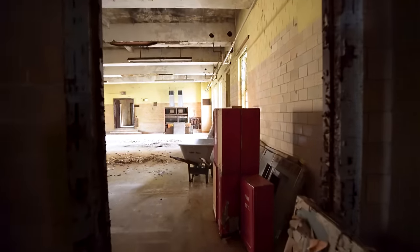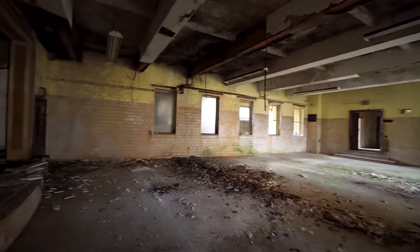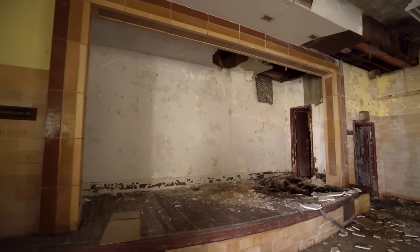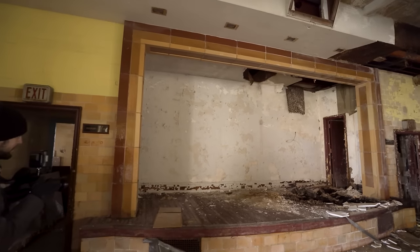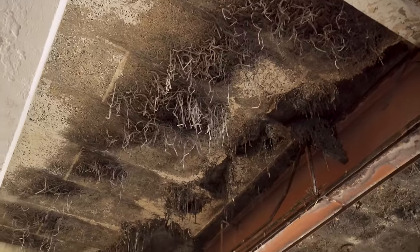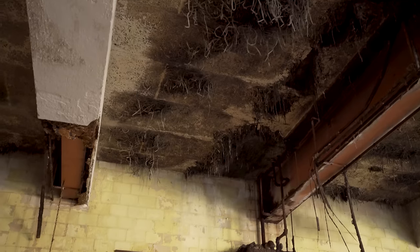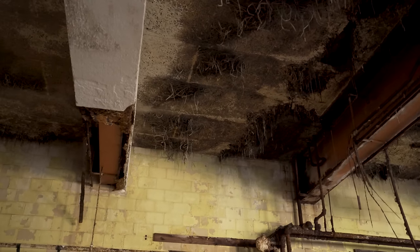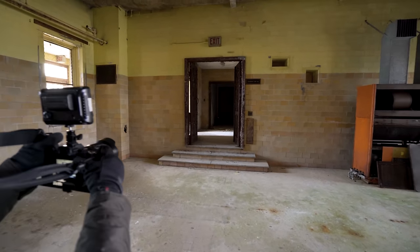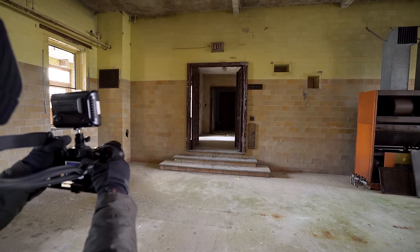There's a stage in here. It's small but still pretty cool. I like the tiling around it, and of course it's the hospital colors. Check out this ceiling over here — it reminds me of the growth in the Upside Down, just taking over the building. Just this doorway is awesome, the way the stairs lead up to it. Fucking love this place, man.